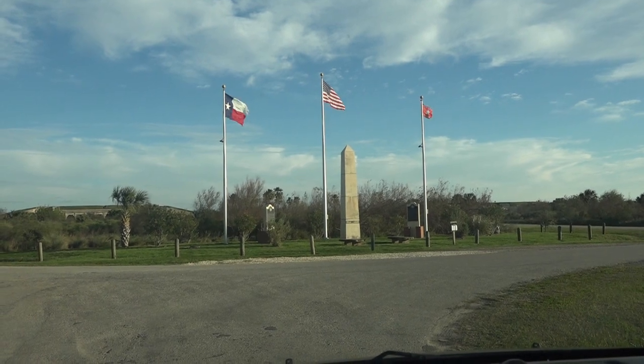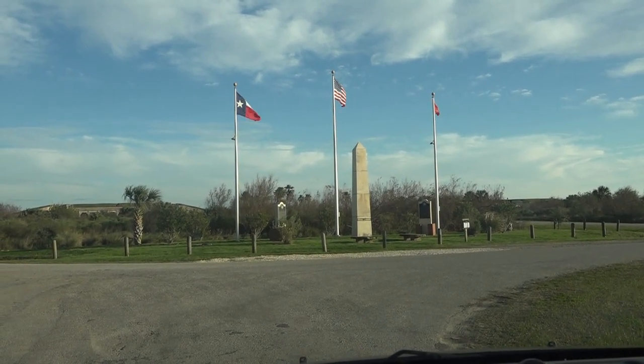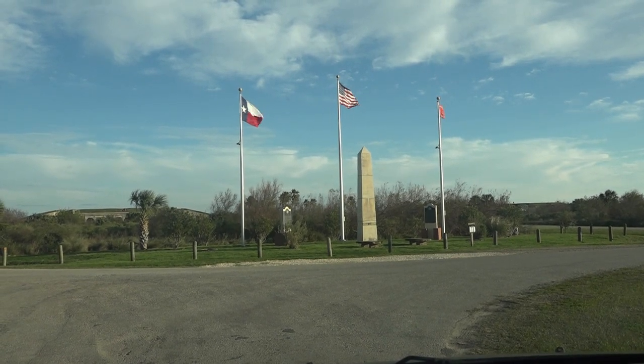The next stop on our tour of Bolivar Peninsula, Crystal Beach, Texas, is Fort Travis historical marker and fort.